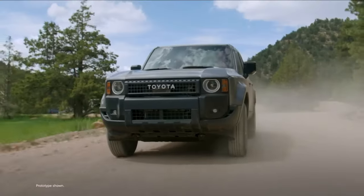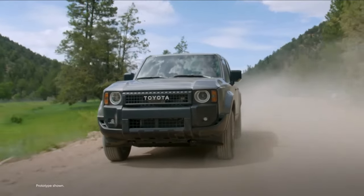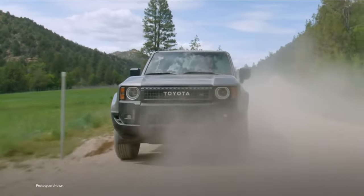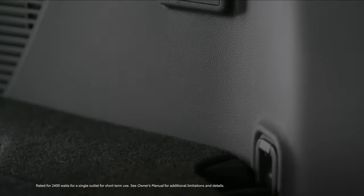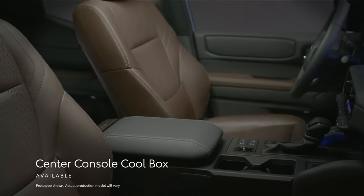In contrast to the preceding Land Cruiser model, the latest version is now exclusively a compact two-row, five-passenger SUV. Toyota has reduced the size of the Cruiser's body, positioning it in the same category as mid-sized competitors like the Ford Bronco and Jeep Wrangler, rather than the larger SUVs such as the Chevrolet Tahoe and Ford Expedition.